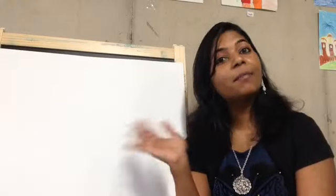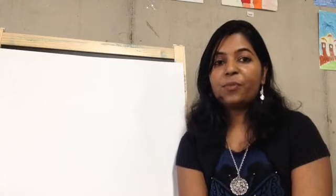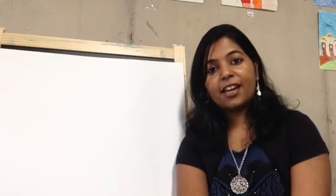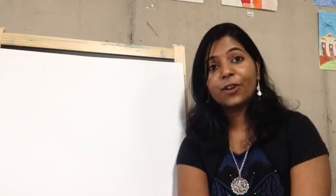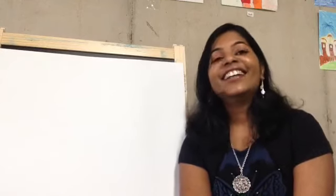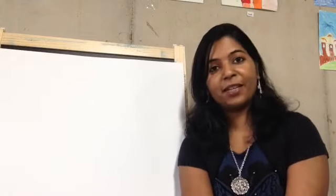Hello friends, welcome back to the seventh day of live art. This is Priya from Priya Arts Art Studio where I teach art for all ages. I hope everybody is staying safe. Let's relax a little bit and do a fun art with our family.